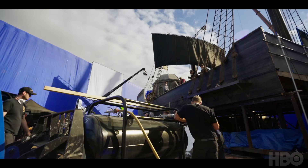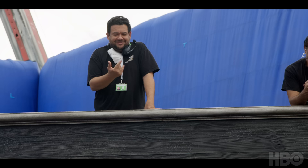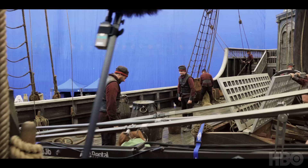The set was beautiful. VFX was really prepared for the extensions — what kind of shots do we want to do, and what was the best way to achieve them.